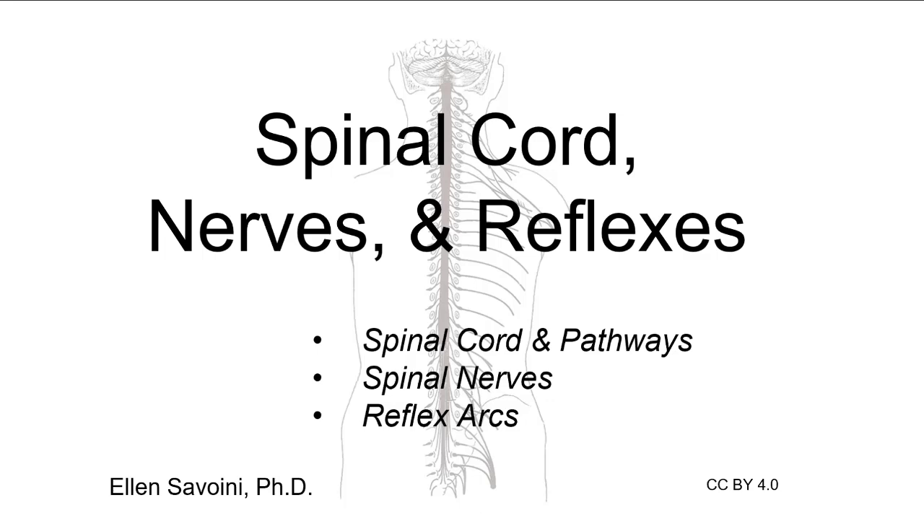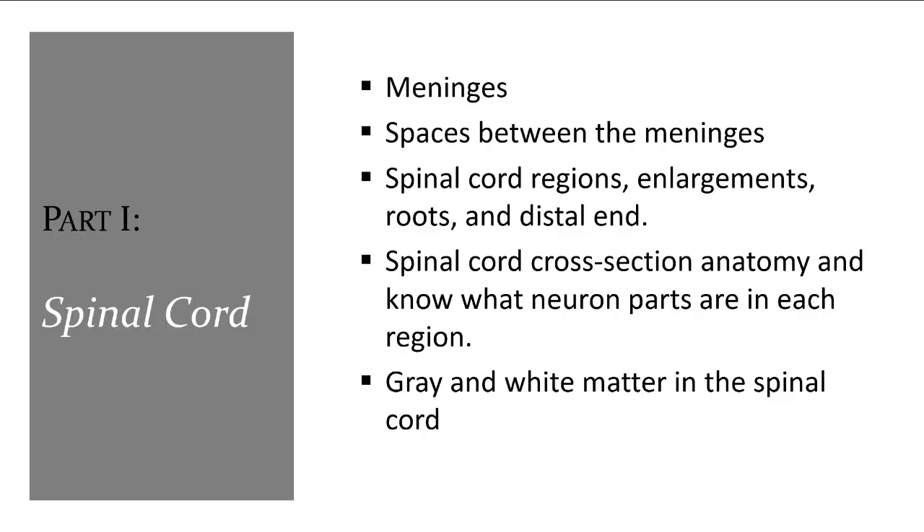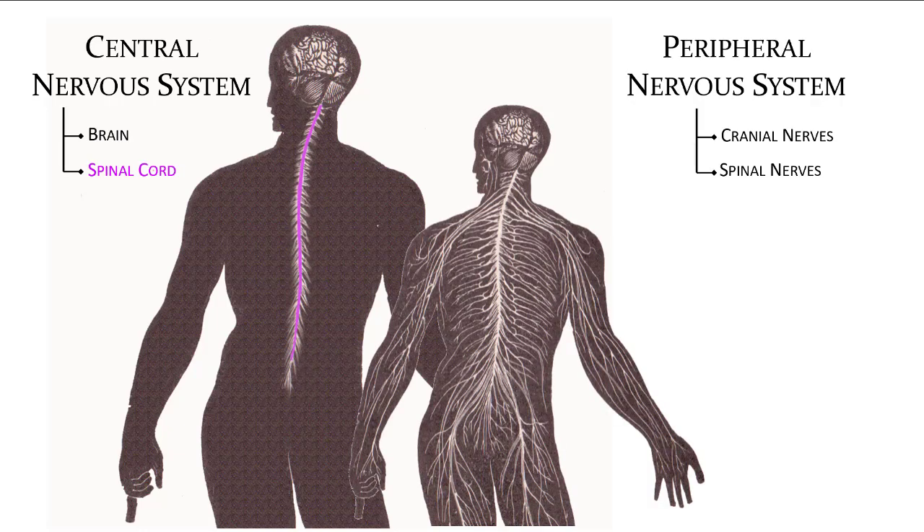Today we're going to talk about the spinal cord, the nerves that come off the spinal cord, as well as reflexes. These include reflexes that utilize the sensory nerve to the spinal cord, through the spinal cord, and back out to the motor side. The central nervous system consists of the brain and spinal cord. Nerves that send signals out to the body or receive sensory input from the body are part of the peripheral nervous system.